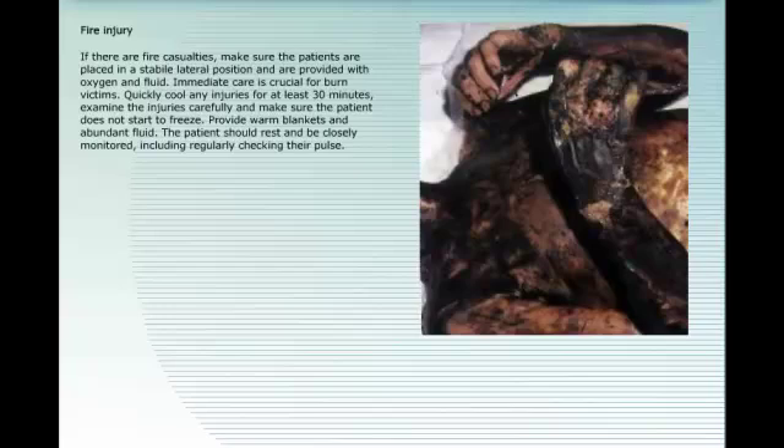If there are fire casualties, make sure patients are placed in a stable lateral position and provided with oxygen and fluid. Immediate care is crucial for burn victims — quickly cool any injuries for at least 30 minutes, examine the injuries carefully, and ensure the patient does not start to freeze. Provide warm blankets and abundant fluid. The patient should rest and be closely monitored, including regularly checking their pulse. Check the medical box for proper use of medication and bandages.